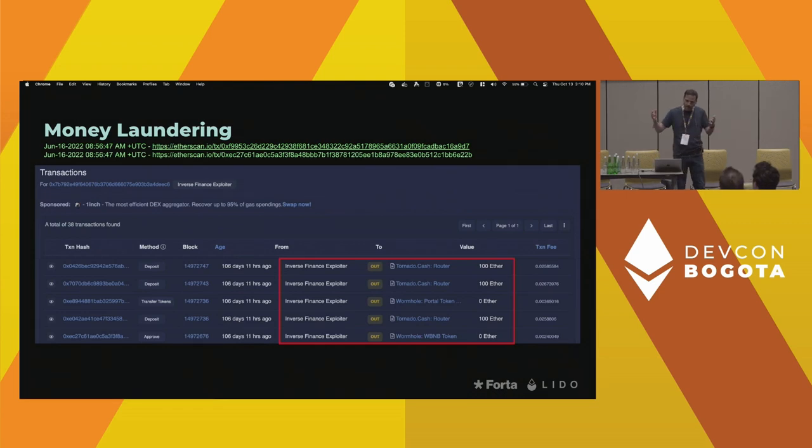Once they had native tokens, they used TornadoCash to launder the funds, and at that point in time the attack was over.